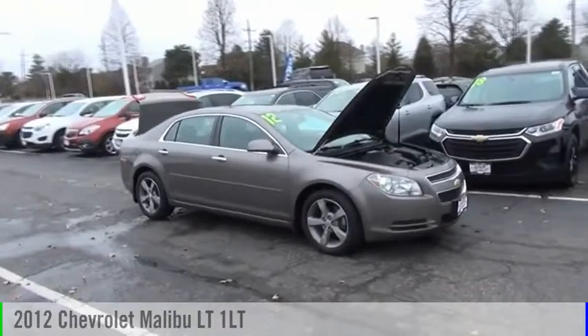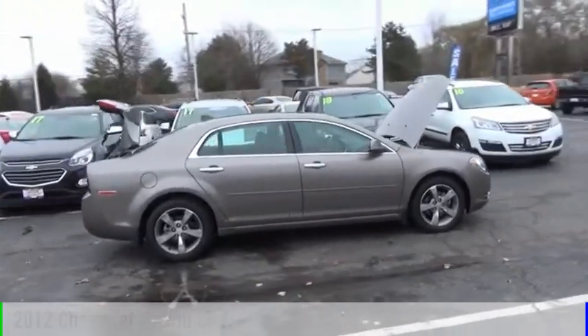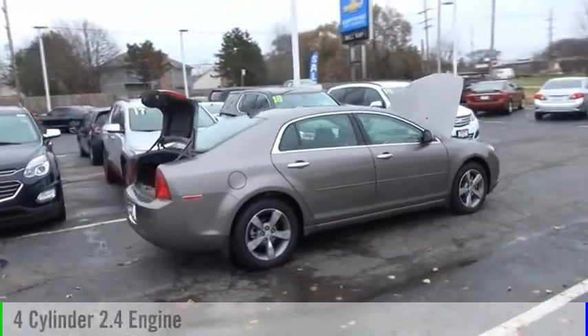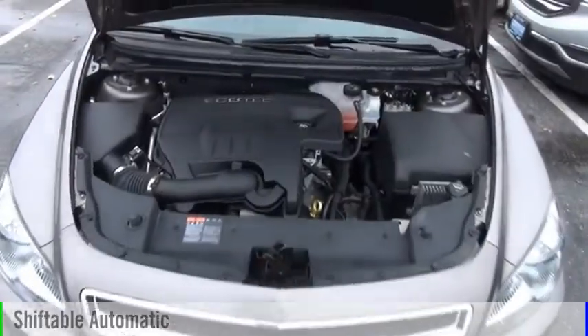Looking for the right vehicle? Check out the 2012 Malibu. This vehicle is powered by a front-wheel drive, four-cylinder, 2.4-liter engine, and comes with an automatic transmission.